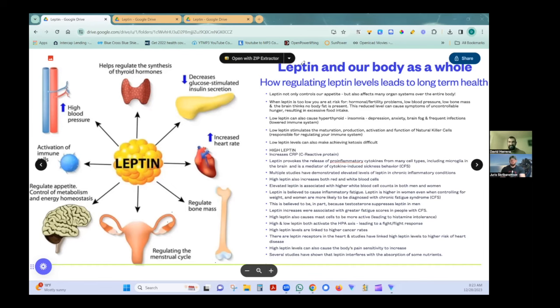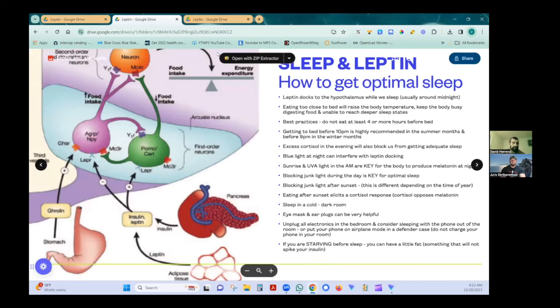Once evening comes, you don't want to elevate cortisol — it should be at its lowest point during the day. You also don't want to raise insulin, because raising insulin means body fat will not be able to be released while you're asleep. Leptin docks to the hypothalamus while we sleep, usually around midnight. Eating too close to bed raises your body temperature because you have to metabolize all that food, it also raises insulin, and depending on your environment, raises cortisol — all of which stop the appropriate amount of leptin from docking.